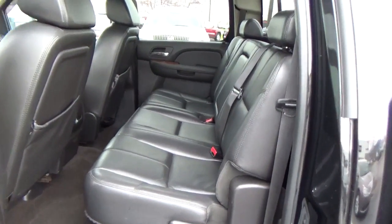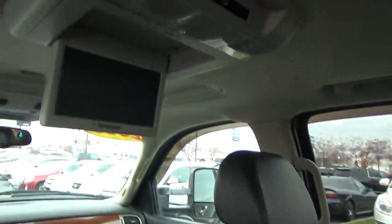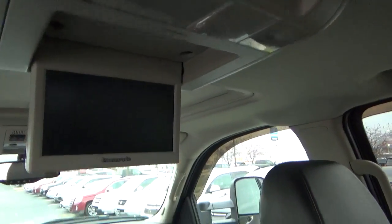Fold-flat rear seat. Entertainment system.